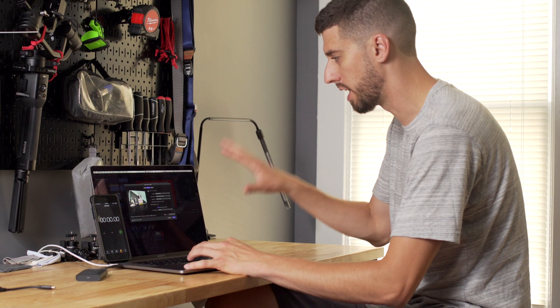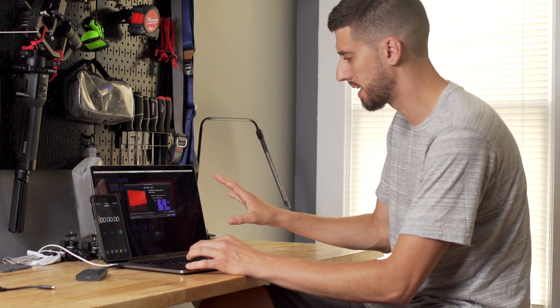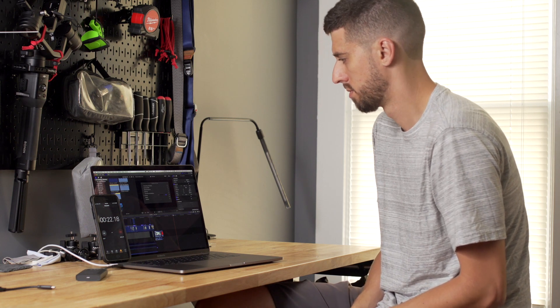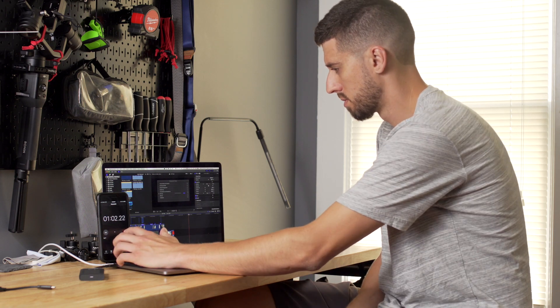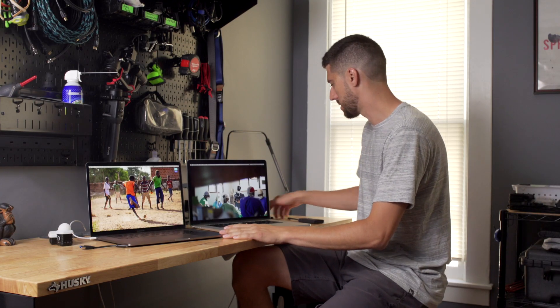Now I've got the Final Cut project up on the 2019 MacBook Pro. I verified that the settings are exactly the same as the other test. The export ended up taking about 1 minute and 7 seconds — so the Final Cut export was actually a little slower on the 2019 machine. We'll analyze it all together.